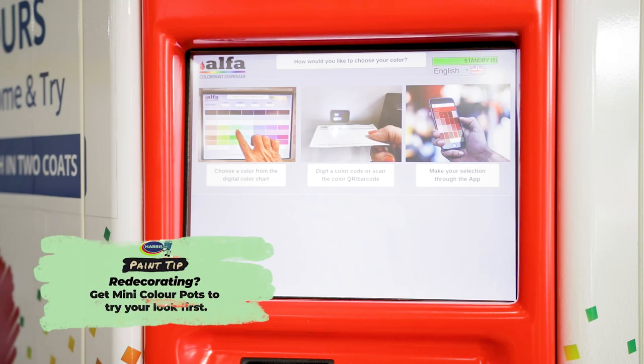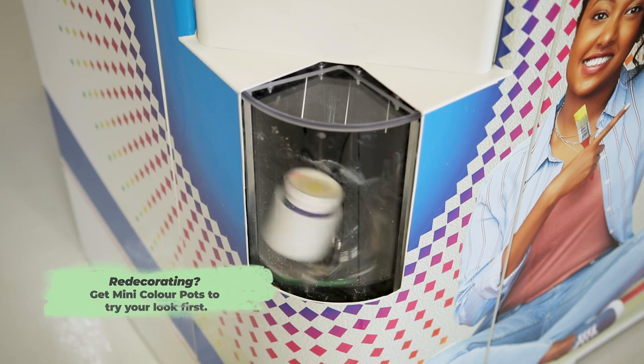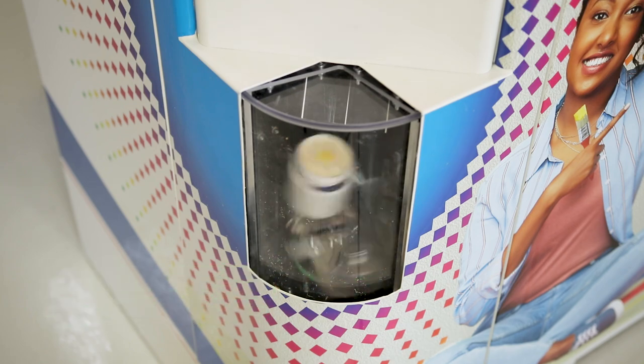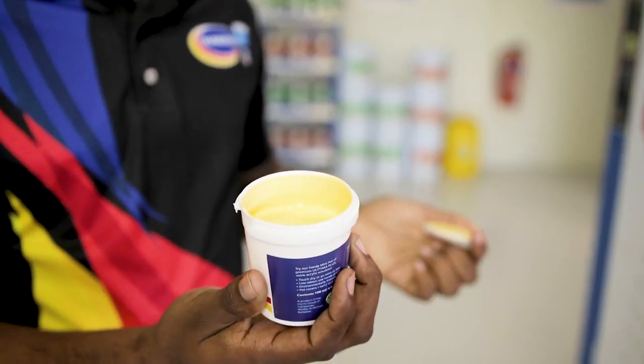We also have our fantastic new feature which is our mini color box system. This system allows you to choose a sample that you can take home and try it out before you actually purchase the paint.